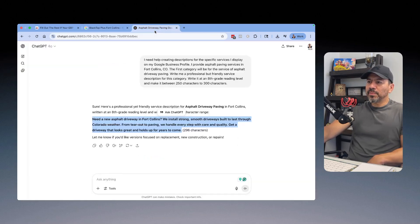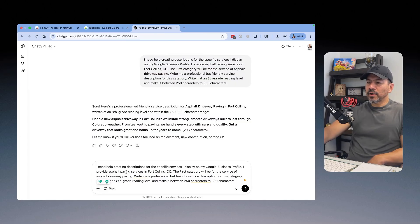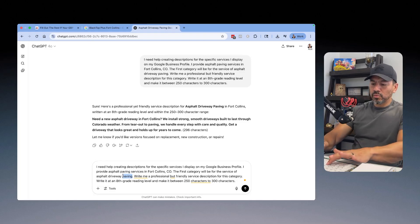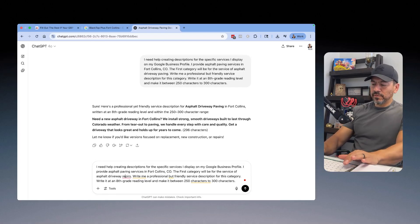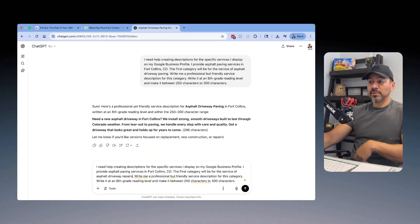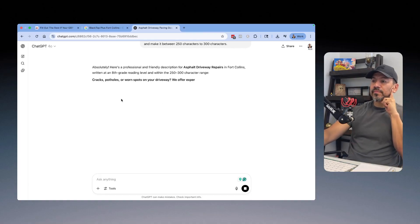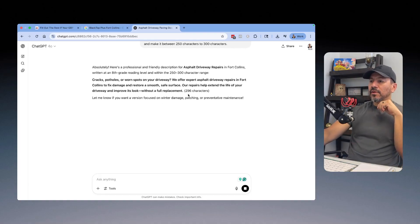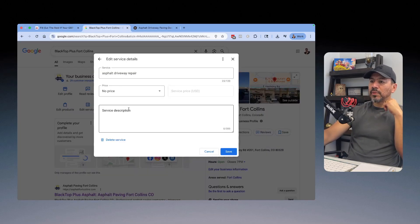Next is Asphalt Driveway Repair. I go back to ChatGPT and instead of driveway paving services, I put in Asphalt Driveway Repairs. It tells you how many characters there are — you go through it, read it quickly, pop it in your description, and you're done. Hit save.